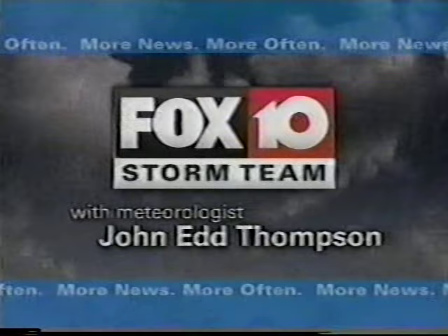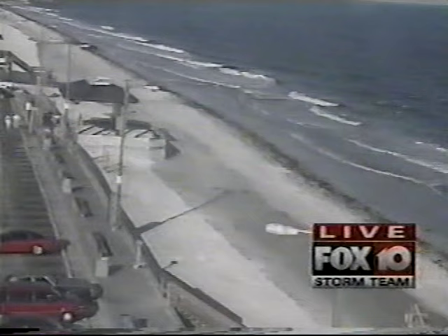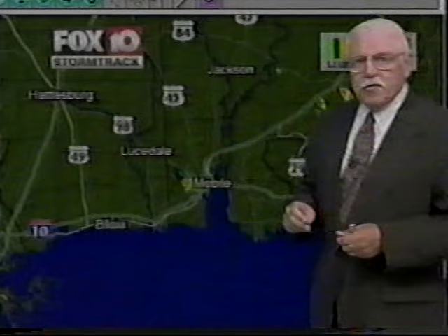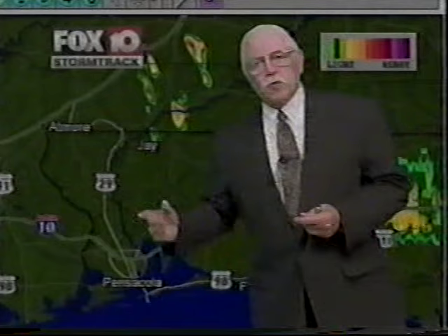Fox 10 Storm Team meteorologist John Ed Thompson with a live look at Gulf Shores, Alabama — a beautiful afternoon as the sun goes down in the west. The rain showers that cropped up over an hour ago have dissipated. Earlier we had some rain right here over Hurricane, Alabama along Interstate 10 and to the south, but as you can see, it has cleared out. In the panhandle of Florida, we have some scattered showers coming up through Jay, Florida, into Escambia County, Alabama, back toward Crestview and along I-10. If you're traveling east on I-10 toward Tallahassee, you'll be running into some showers on this first day of hurricane season.